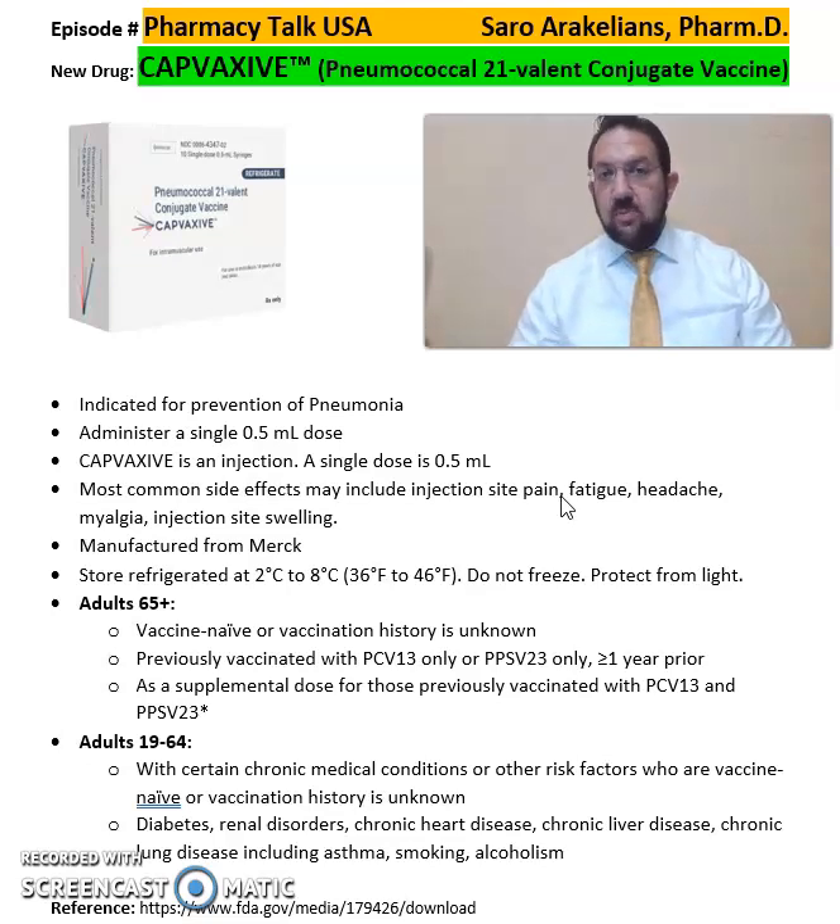It's manufactured by Merck Pharmaceuticals. It's supposed to be stored in refrigerated temperatures of 36 to 46 degrees. Do not freeze and protect from light.